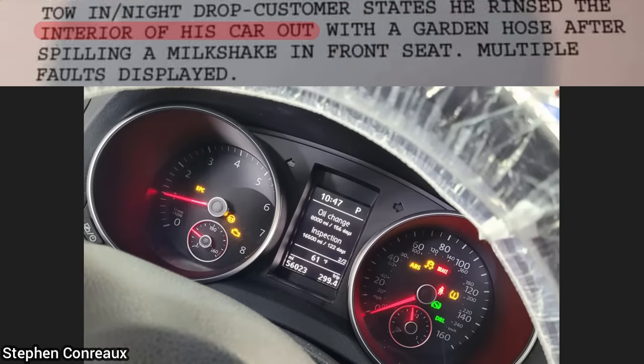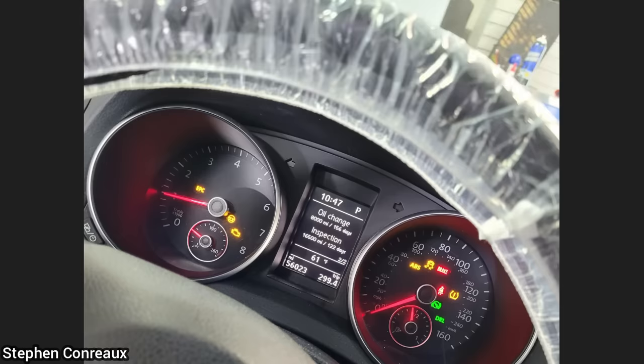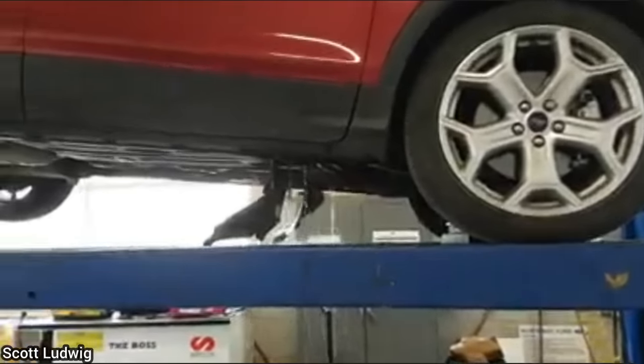Customer states he rinsed the interior of his car out with a garden hose after spilling a milkshake in the front seat, and now has multiple faults displayed. This SUV was towed in as the customer tried to launch his boat at the boat launch.